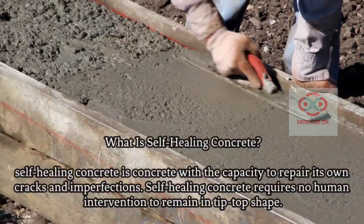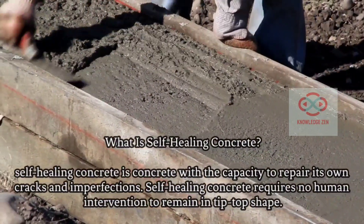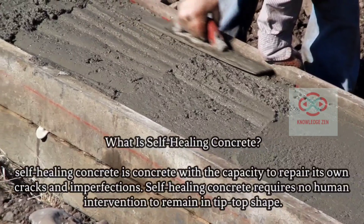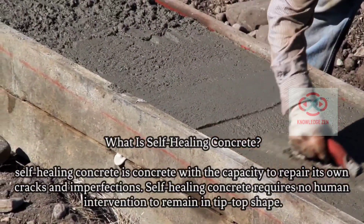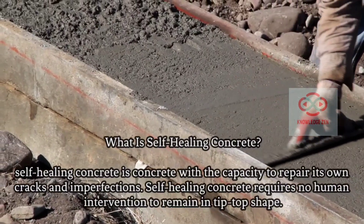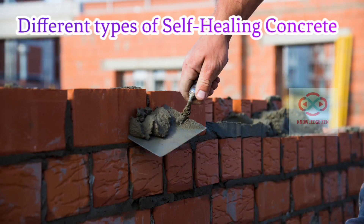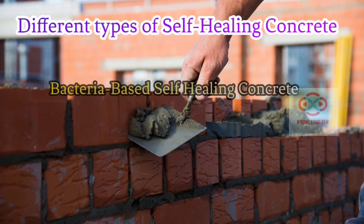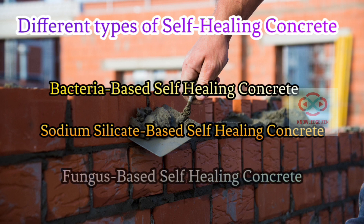What is self-healing concrete? In the simplest terms, self-healing concrete is a concrete with the capacity to repair its own cracks and imperfections. Self-healing concrete requires no human intervention to remain in tip-top shape. Over the years, scientists and engineers around the globe have experimented with various healing agents to perfect self-healing concrete. Some of these healing agents have been bacteria, sodium silicate, and even fungus.